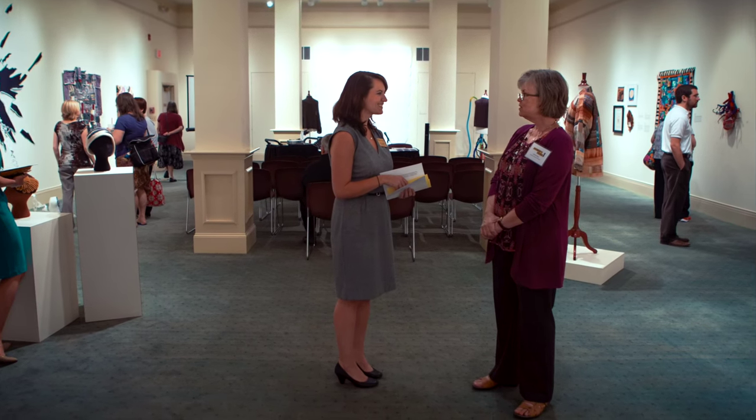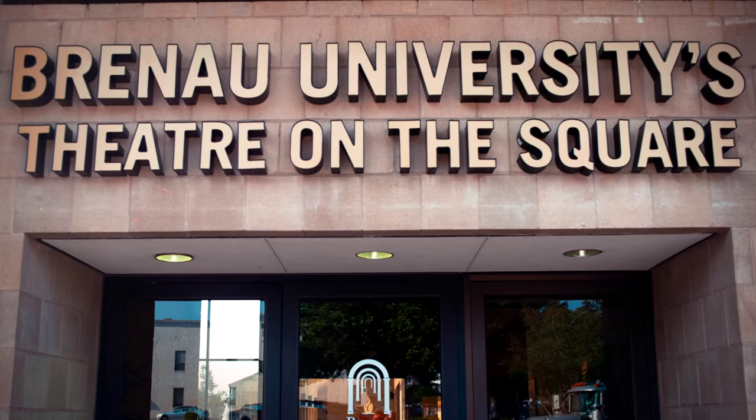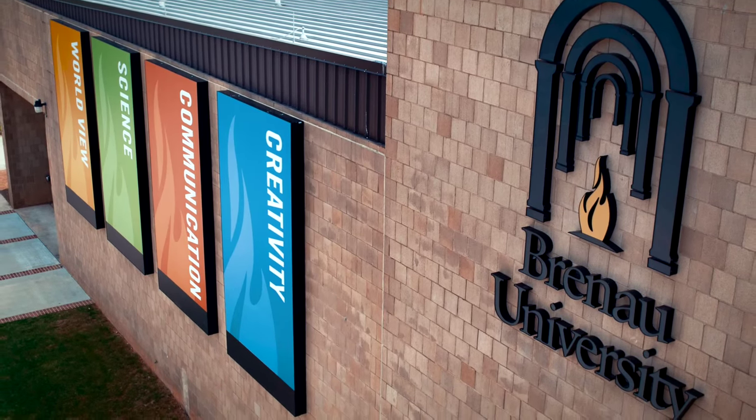Brunel University will rent out space for groups to hold meetings here, and we often have special programs, shows, and events in this facility.